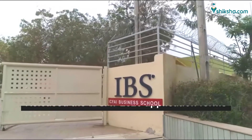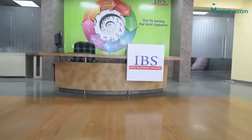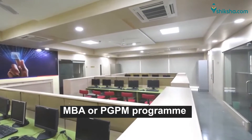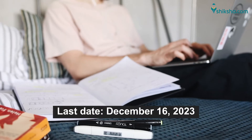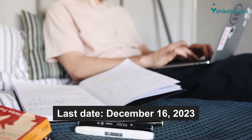ICFI Business School has released the IPSAT 2023 application forms online. If you are seeking admission to the MBA or PGPM program of IBS, you must fill the online application form before the deadline. The last date to fill the IPSAT application form is December 16, 2023.